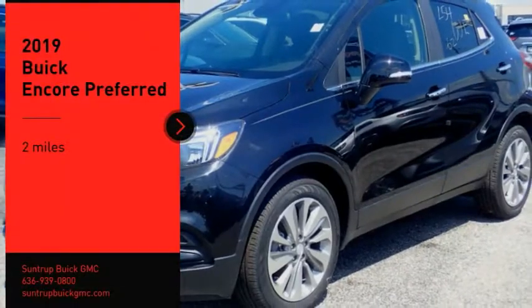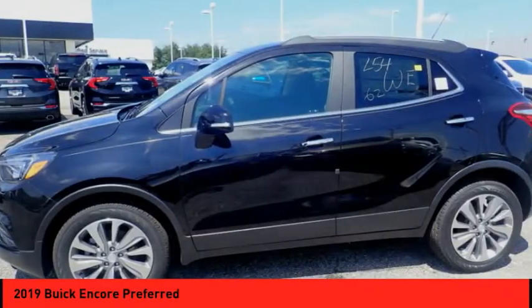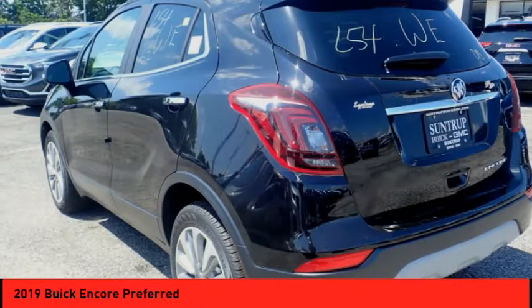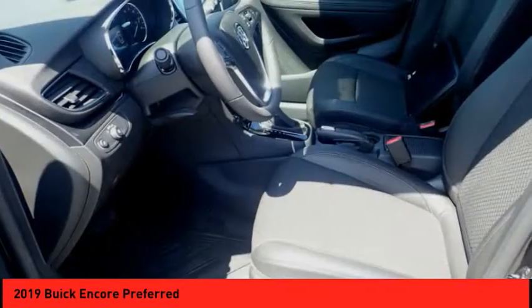Stop by and take a look at the 2019 Encore. The Encore captures Buick's traditional strengths while demonstrating luxury and style in a petite size. It's amazingly quiet at freeway speeds and the suspension engulfs pavement imperfections, providing passengers with a pampered ride.